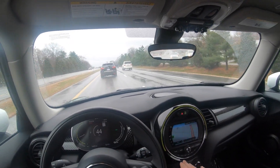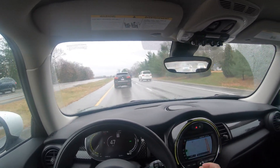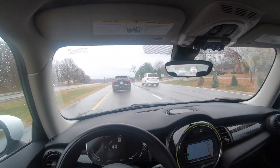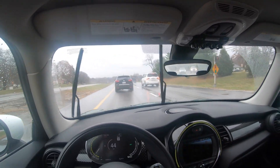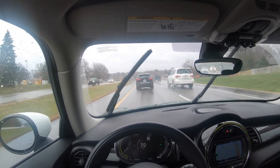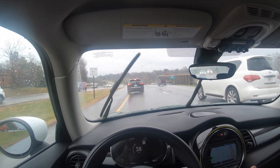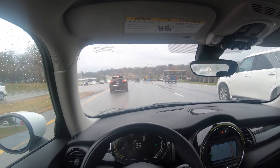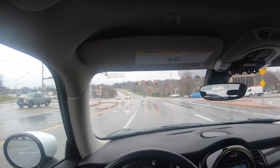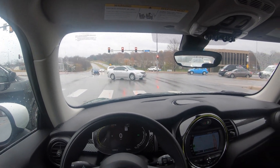All the electric Minis have navigation — it's now standard and touchscreen. Higher trim levels get the 8.8-inch nav screen, but this one comes with the 6.5-inch screen, which is very good and has everything you need. In the electric Mini, this is standard. Here's a case in point — we're going to test out the brakes: my foot is not on the brake, and now it is — but the car did most of the slowing down.